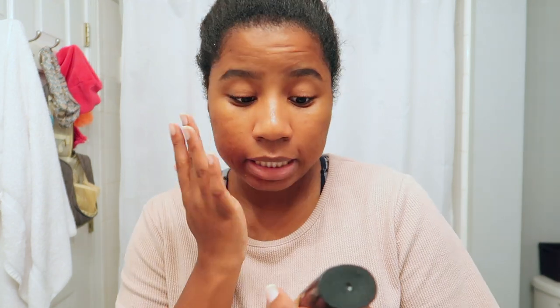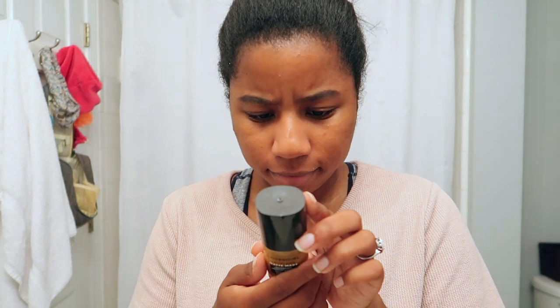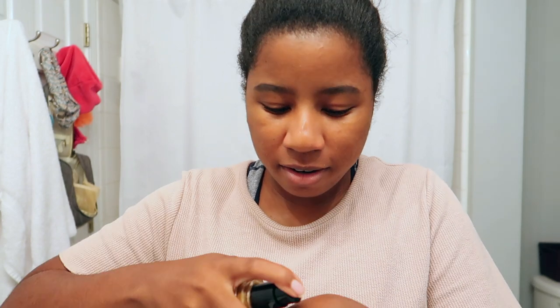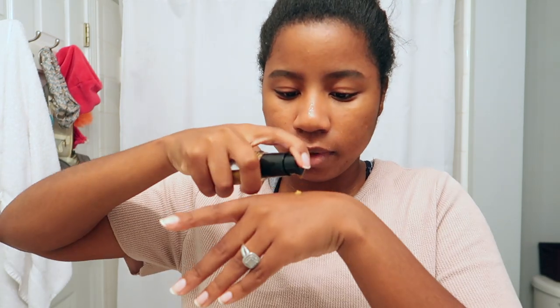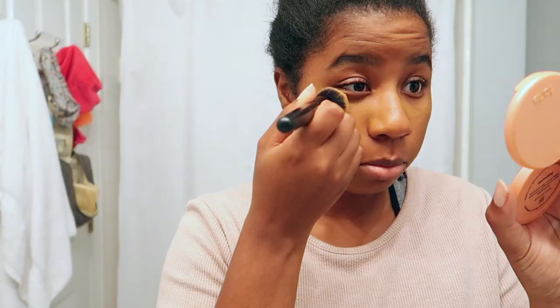The foundation I've been using lately is the CoverGirl True Blend Matte foundation in shade D10. Since I'm kind of an oily person I like matte shades, but I've also been liking a dewy finish as well. I start with a pump and try to go as minimal as possible. I always start on my cheeks because that's where I have the most blemishes. The camera's making it look yellow but it blends out so good.